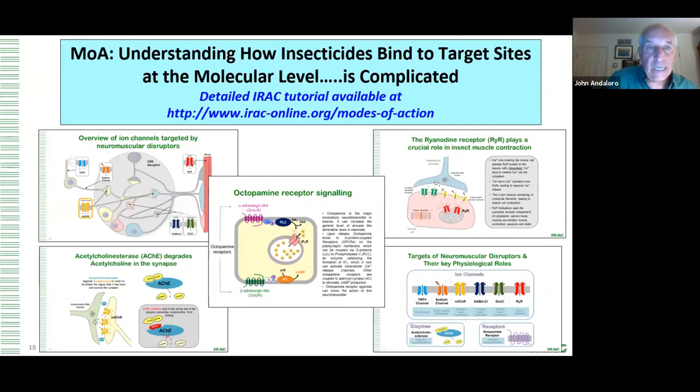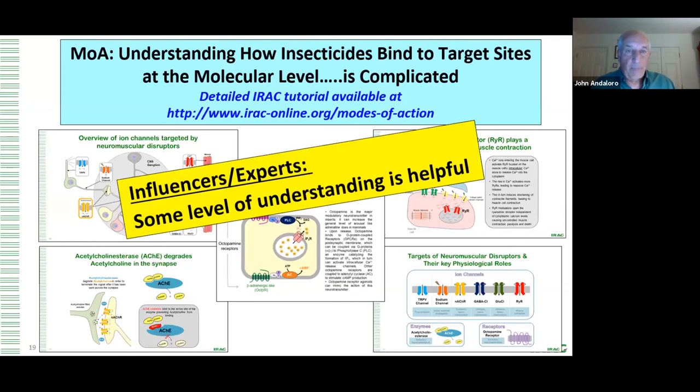Now I'm going to spend the second half of this presentation getting a lot more technical — trying to understand how insecticides bind to target sites and attack them at the molecular level. This is complicated and not something you'd want to communicate directly to customers. However, as an influencer, frontliner, trainer, and expert, there's probably some level of understanding that would be helpful. I've got a list of insecticides that Florence gave me, and I want to explain how they impact the insect at the molecular level.